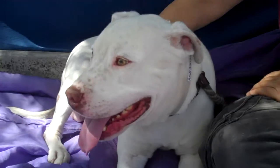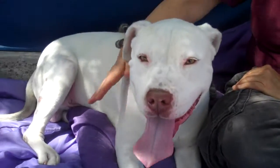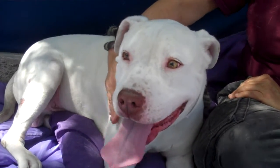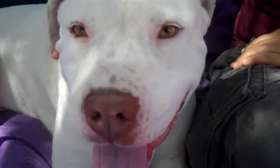Come down and meet him for yourself. Luke will impress you, I can guarantee that. He is at the Baldwin Park Shelter. His ID number is A503506 and he's ready to go home today.